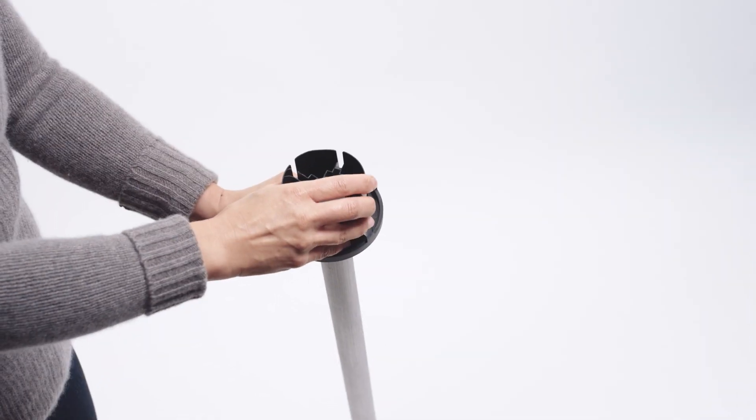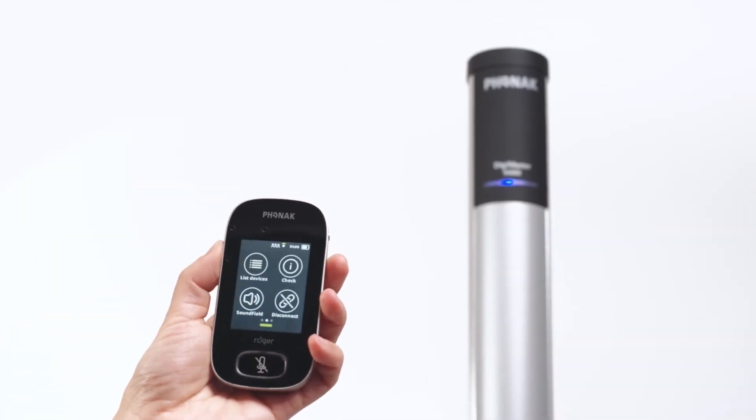While the speaker is sophisticated, the setup is easy. First, you put the stand together. Next, you affix the speaker. And lastly, you pair your mic. No IT or facilities team needed.